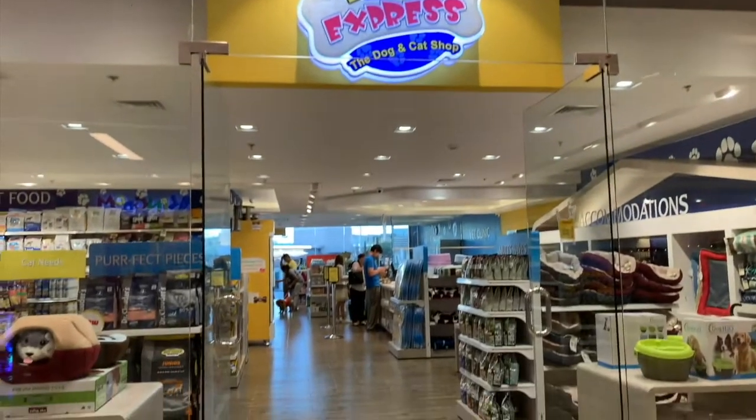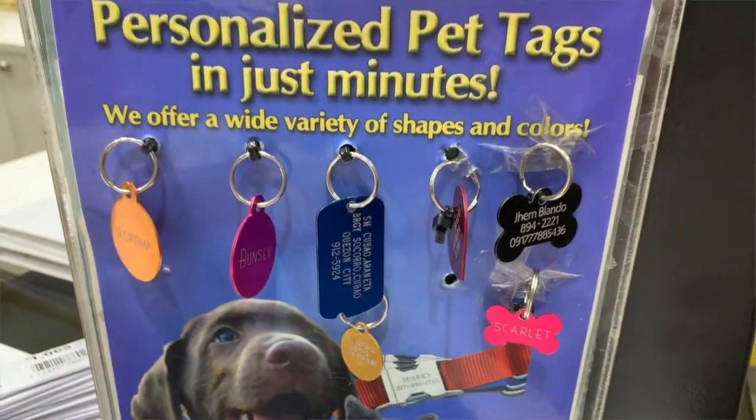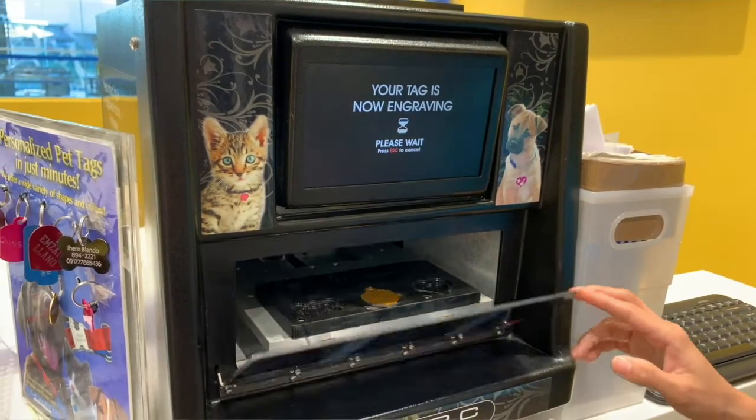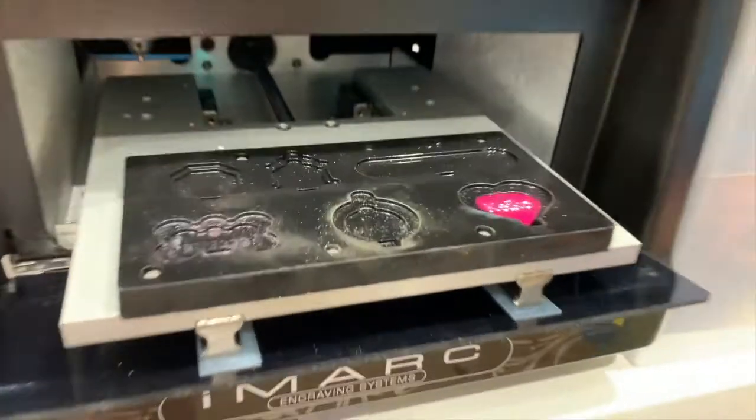Another thing I like about this collar is that it's very sturdy. It has a reflector, though it's not very visible through Oreo's thick fur. It has a sturdy hardware and a spot for the pet tag. The reason why it's important to have a pet tag is of course in case your pet gets lost — you'll have your details engraved on it, and whoever finds your pet will know how and where to reach you.